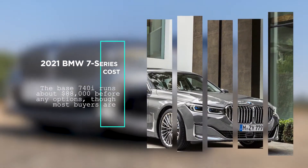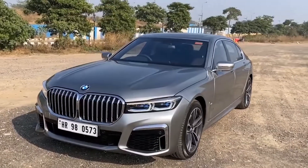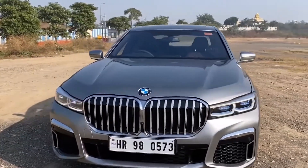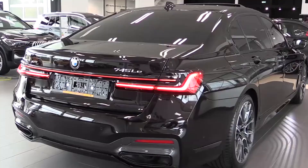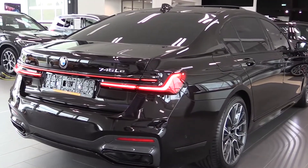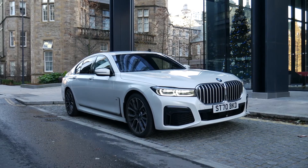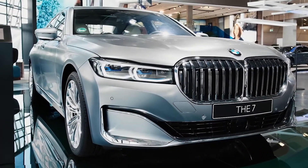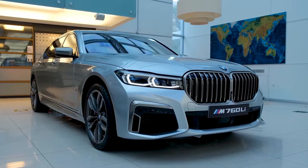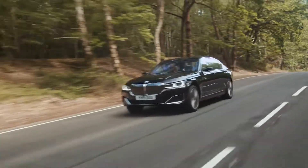2021 BMW 7 Series Cost. The base 740i runs about $88,000 before any options, though most buyers are likely to take advantage of a few extra cost niceties. This range can top out at around $180,000 with every box ticked. Our money would be on the 750i — add a few options and you'll still be looking at a reasonable, all things considered, $110,000 or so asking price.